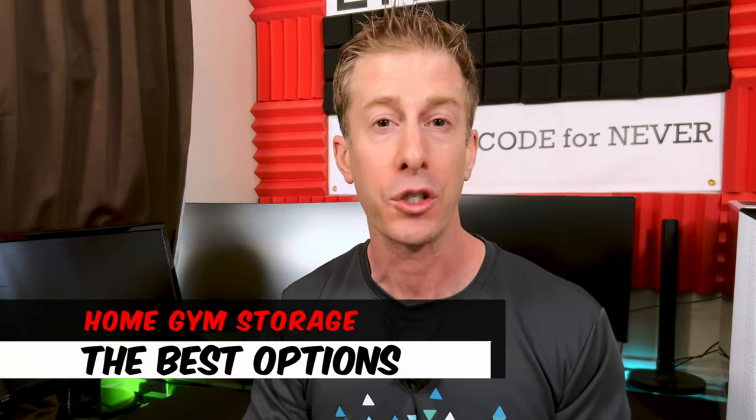The No Fake Channel checking in — Jonathan here. Home gym storage and organization is the single most important thing you can do for your home gym. It will literally lead to more effective and fun workouts. Today I'm going over all of the options when it comes to home gym storage and helping you decide which is going to be right and best for your space and equipment.